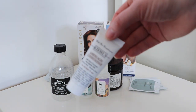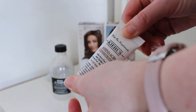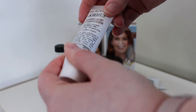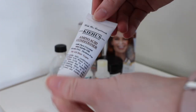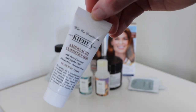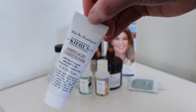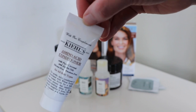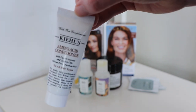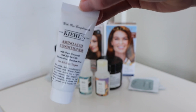I also finished up this mini Kiehl's amino acid conditioner, worth $2.85 — it's a bit bigger than it looks because I'd cut it open. This was fine; it smelled nice, like coconuts. I definitely wouldn't rush out to buy it, and since fine just isn't good enough for me to buy from a higher-end brand these days, I won't be purchasing the full size.